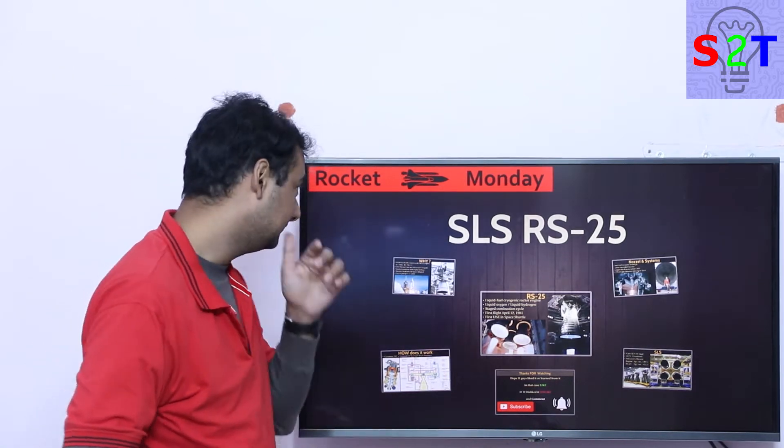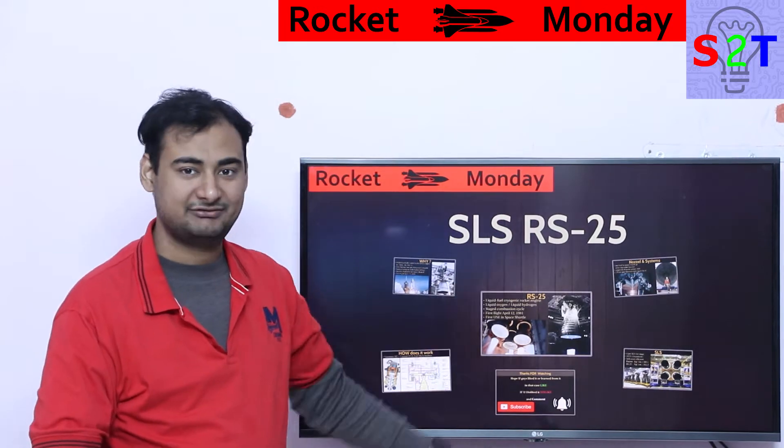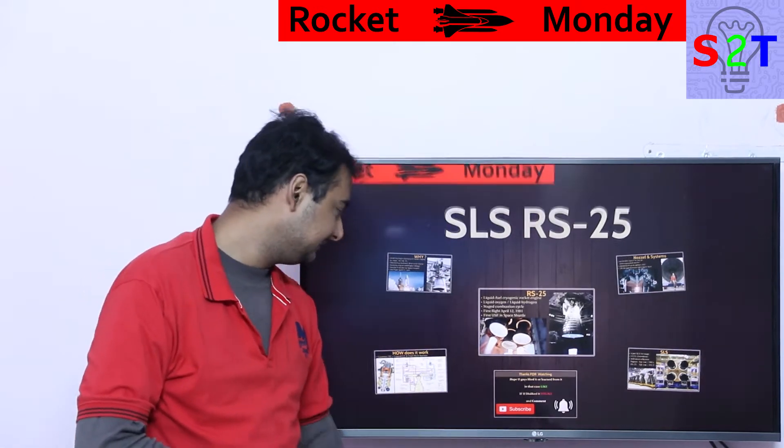Hello YouTube viewers, welcome to my show Rocket Monday. In today's episode we're going to talk about the SLS RS-25 engine. So let's dive right into it.